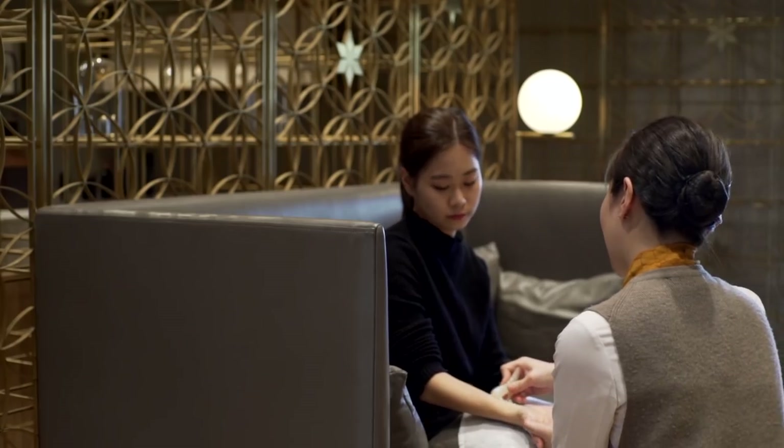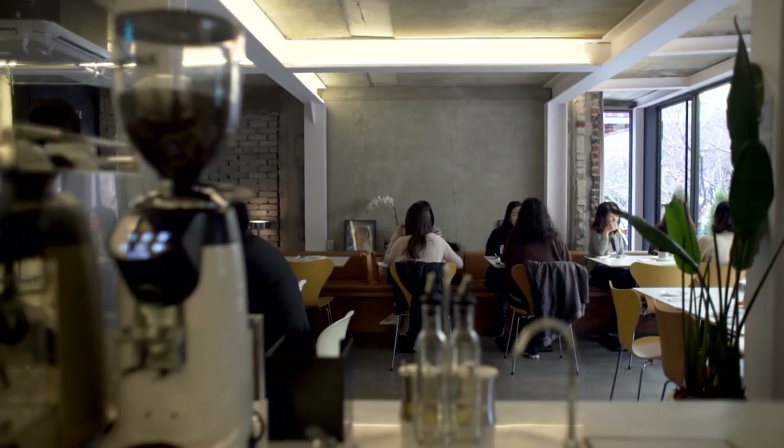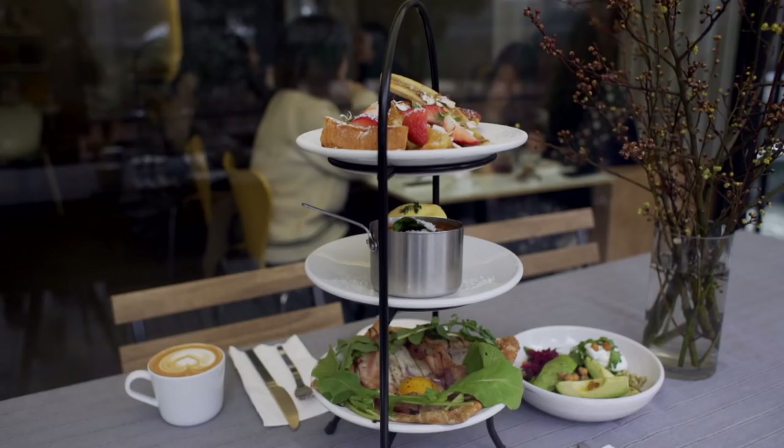Bags in hand, make a beeline for Bim Bom. This Seoul Forest restaurant opened in 2011 and has given brunch options to the city beyond French Toast and Eggs Benedict.